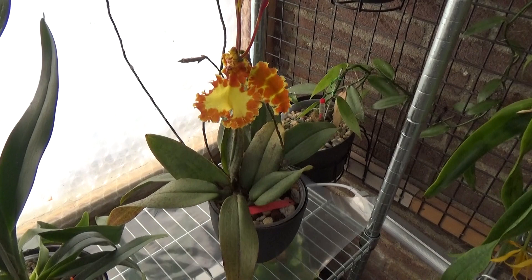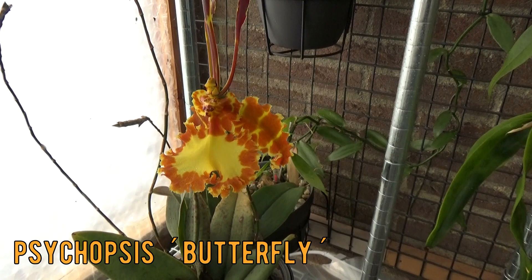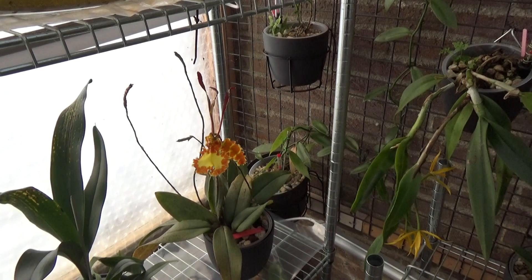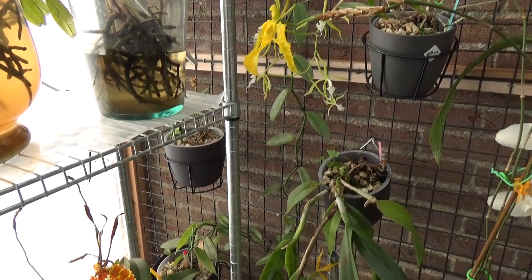Then we have my Psychopsis butterfly orchid — beautiful. This one has four spikes and one just opened a new bloom again. It's a very sunny day today; I'm filming this on Sunday the 27th, so I hope you can all see everything well. It's a little bit hard for me to see on the screen because of the strong backlight.